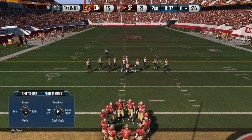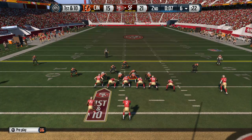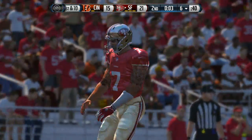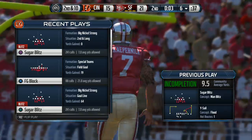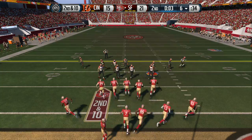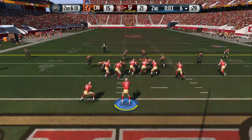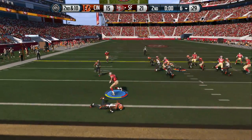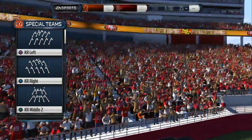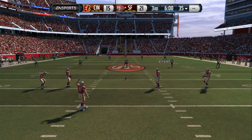Tough starting field position here. Colin Kaepernick from the shotgun. Jones able to knock the pass away. To be a great defensive back in the NFL you have to read the receiver — when those hands go up, you do the same. That time the defense knocks the football down. This will be the last play before halftime — second down and ten. They knock him down behind the line of scrimmage. We've reached halftime and we'll be sending it back to our studio as we continue with the NFL on EA Sports.